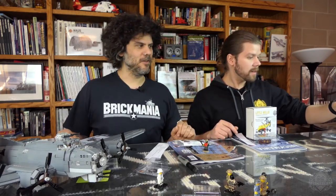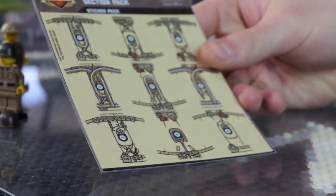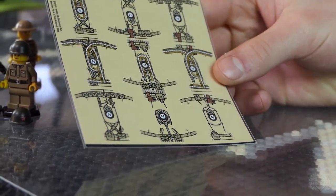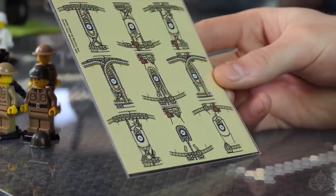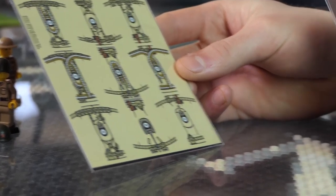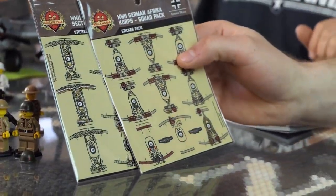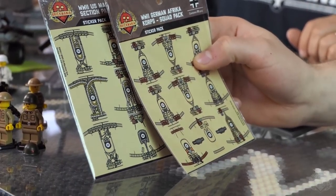We have two sticker packs coming out. This is the World War II machine gun section pack — U.S. Army World War II machine guns. And we also have the World War II German African Corps squad pack — often requested, finally delivered. Both of these are super awesome.